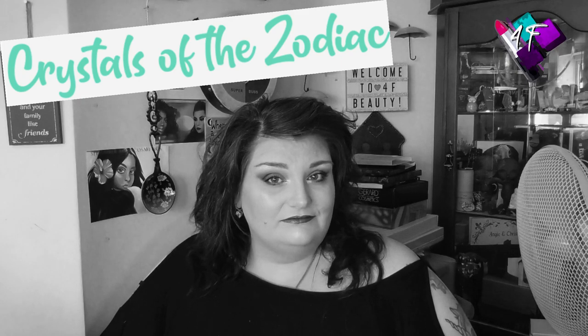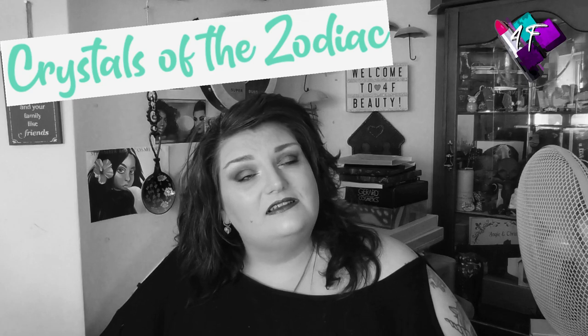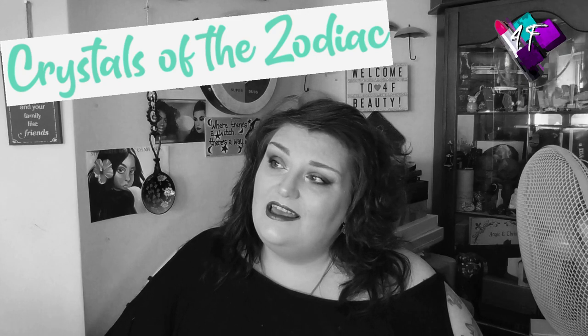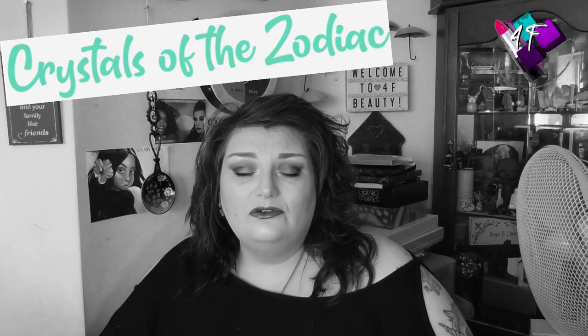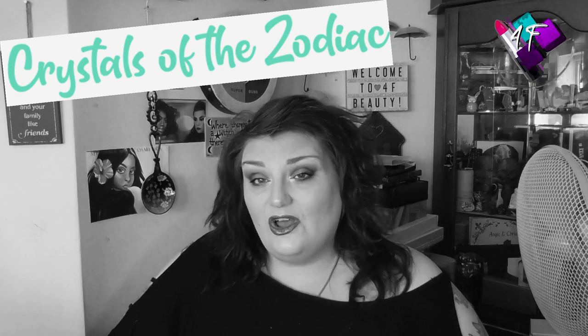Capricorn, Aquarius, Pisces, Aries, Taurus, Gemini, Cancer, Leo, Virgo, Libra, Scorpio and Sagittarius.